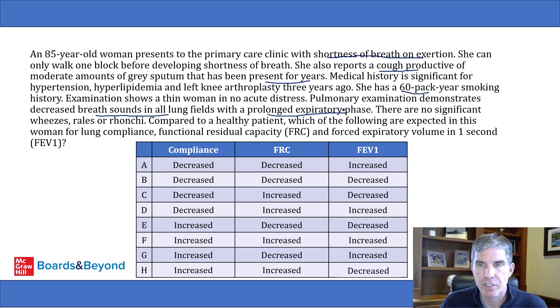Once you know she has COPD, this question is basically asking: do you know what the lung compliance, FRC, and FEV1 are in a patient with COPD? Let's start with lung compliance. All patients with COPD have some component of emphysema, which involves destruction of the elastic recoil of the lungs. So all patients with COPD have increased compliance — the lungs are not stiff, they're the opposite; they're flappy because they've lost their elastic recoil. So right away, we know the answer must be one where compliance is increased.